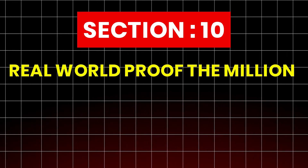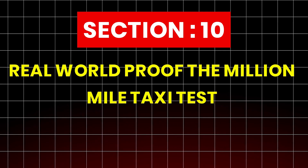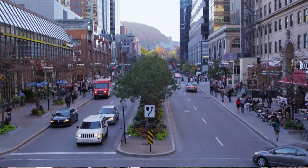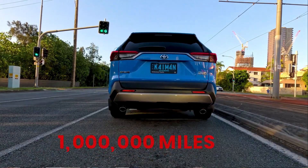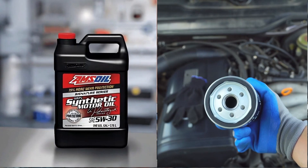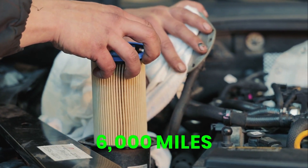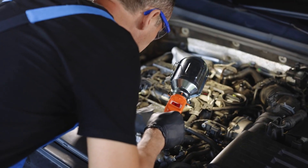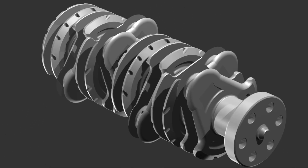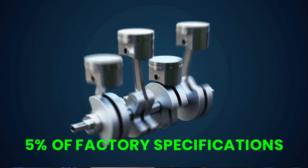Section 10: Real-World Proof — The Million Mile Taxi Test. We also cross-checked our findings with real-world endurance vehicles, like a Toyota Camry taxi from Chicago that surpassed 1 million miles. The secret? AMSOIL 5W-30 oil paired with a premium filter, changed every 6,000 miles. When Toyota engineers inspected this engine, they found the cylinder cross-hatching still intact, camshaft surfaces smooth and free of pitting, and compression within 5% of factory specifications.